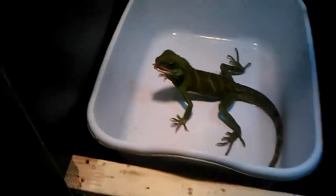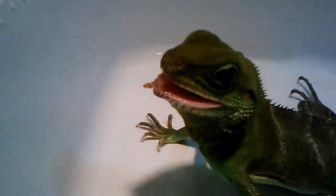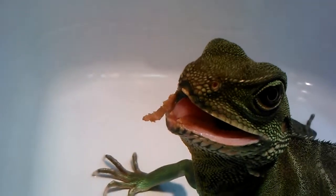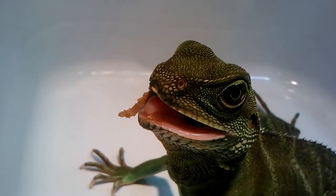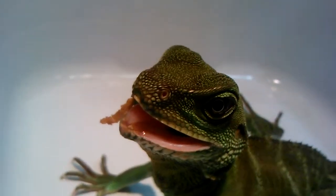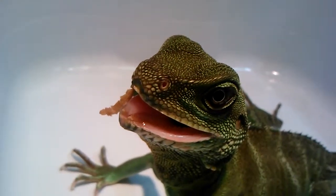We're gonna look at Dre real quick. As you can see, Dre is in here. She's got her mouth open. She's got a little bit of what looks to be some meat from the dubious — actually, I think that's the hornworm part of it.